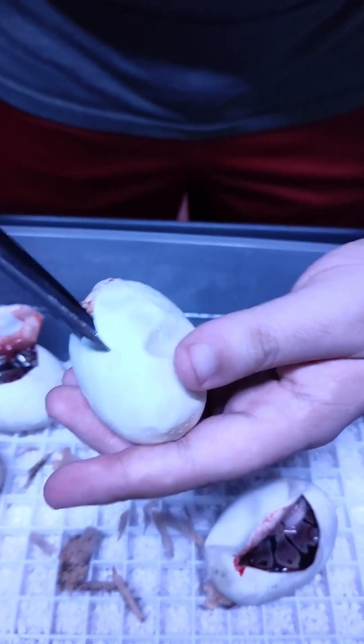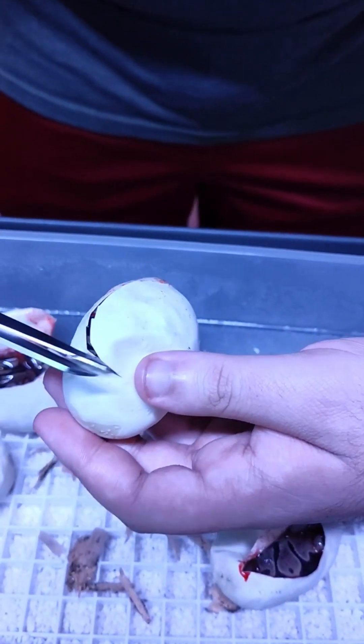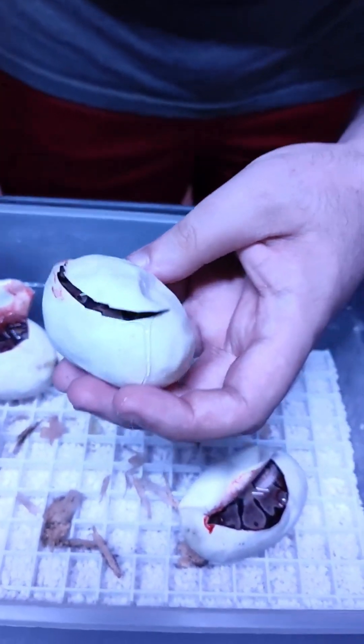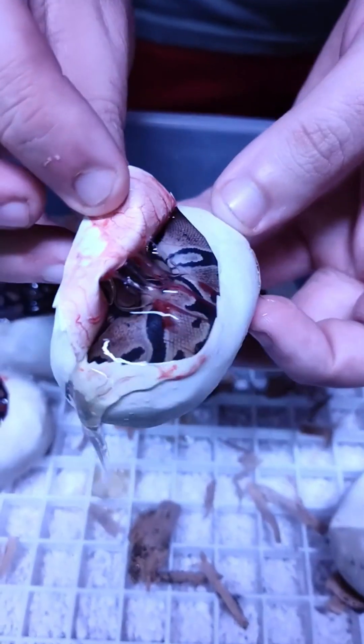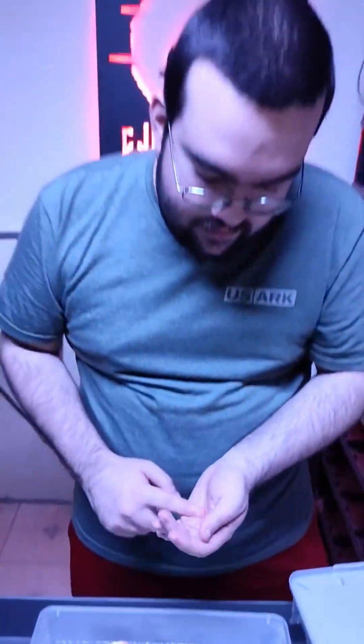It's usually more like egg yolk right? Very cloudy yeah. It almost looks like bad water when you see it. And there we go. Fairly healthy normal. All right, one down.